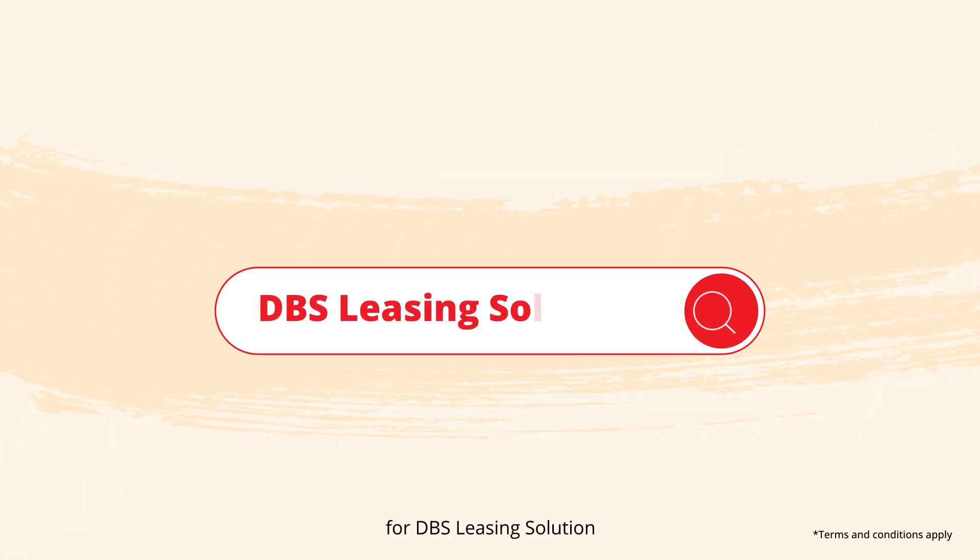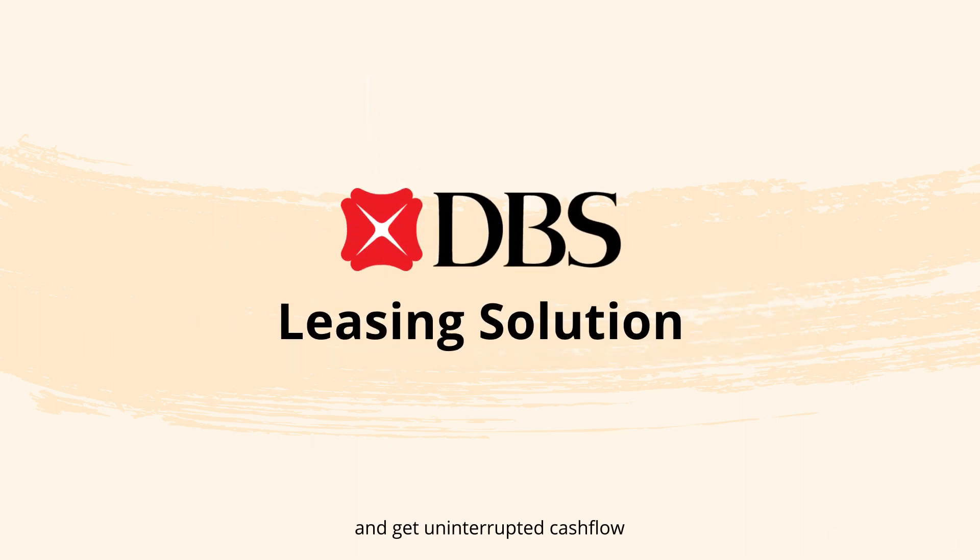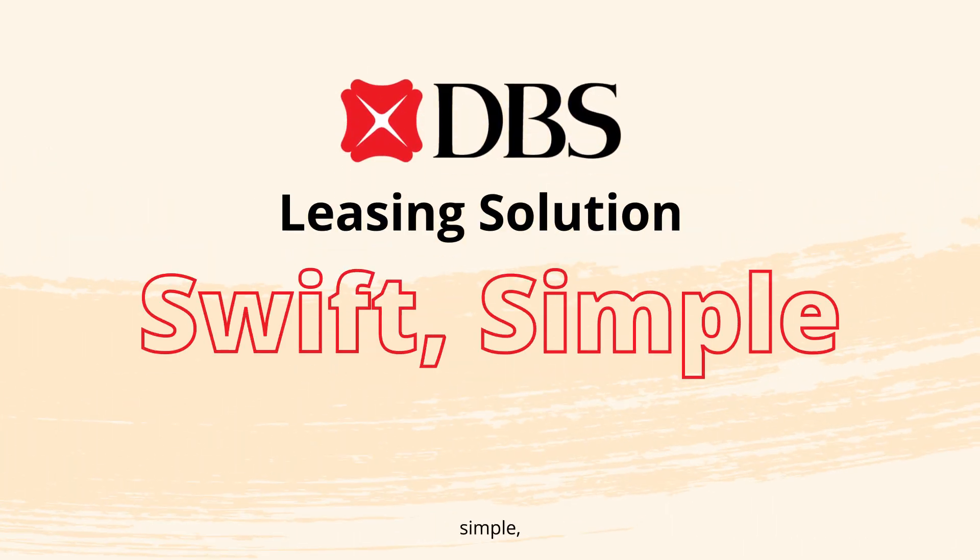Sign up for DBS Leasing Solution and get uninterrupted cash flow with banking that's swift, simple and smart.